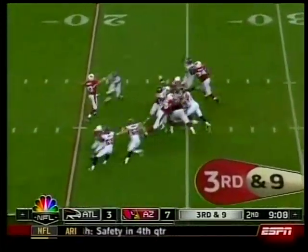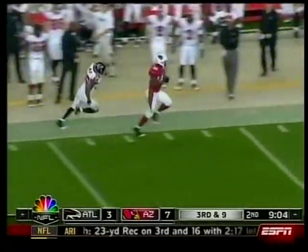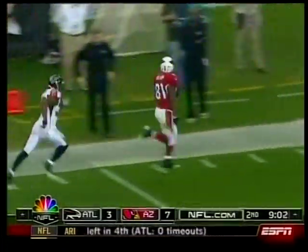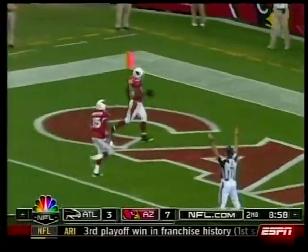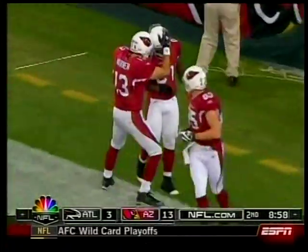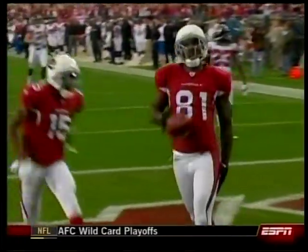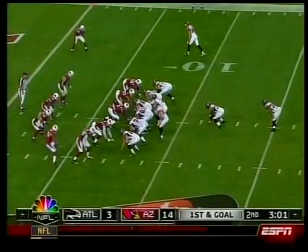Here comes that second score — second quarter, Cardinals' other weapon, Anquan Boldin. Short pass and he'll do the rest down the sidelines, he's so tough — 71 yards. As Boldin crosses the goal line he starts favoring his left hamstring. He got it checked out on the sidelines, played the next series, then left the game. Cardinals up 14-3.